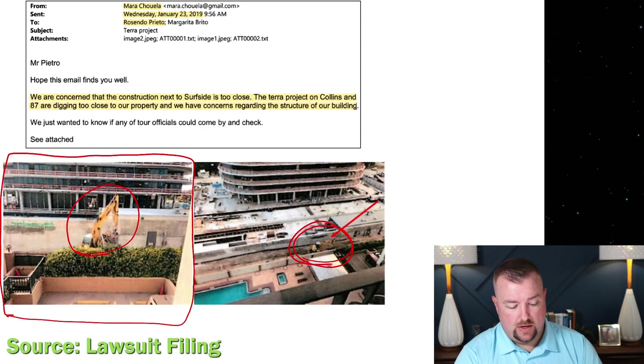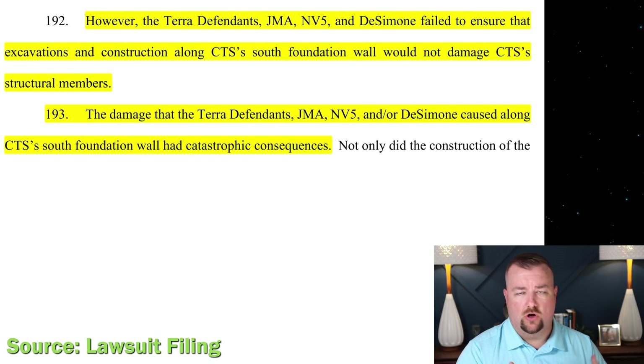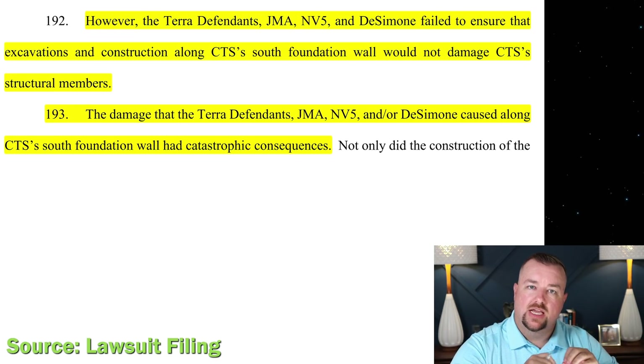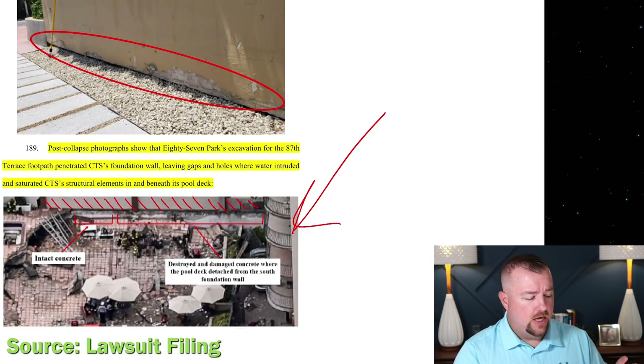The lawsuit goes on to state that the Terra defendants 'failed to ensure that excavations and construction along CTS's south foundation wall would not damage CTS's structural members.' The claim is that the damage the Terra defendants caused along CTS's south foundation wall 'had catastrophic consequences.' They're trying to make a direct link: those holes in the wall and the construction activity done right up against it allowed water to get into the wall, damage the slab connections.